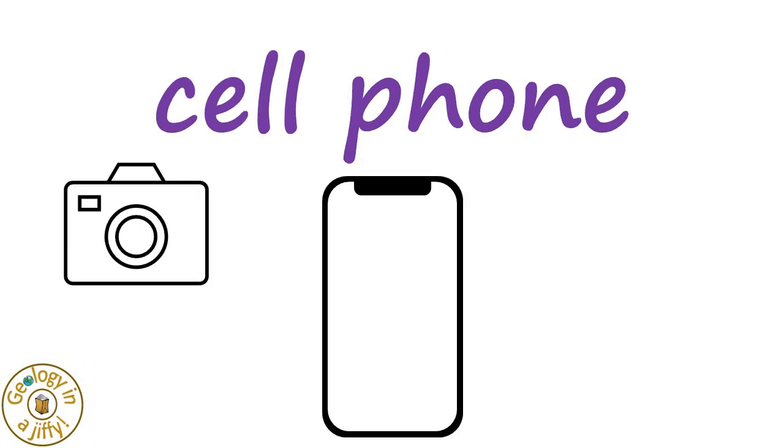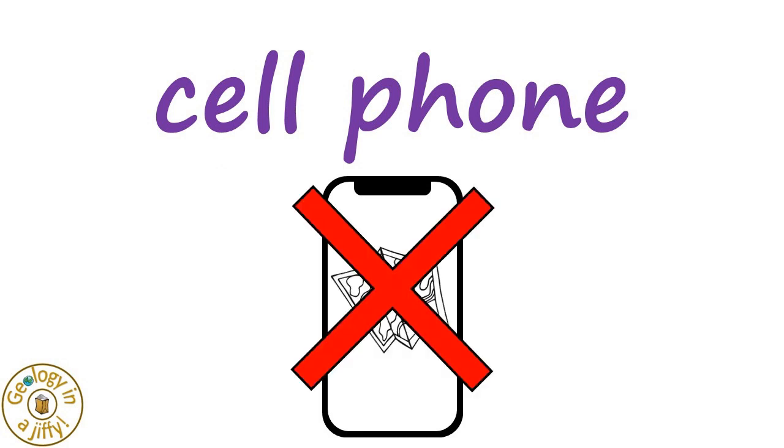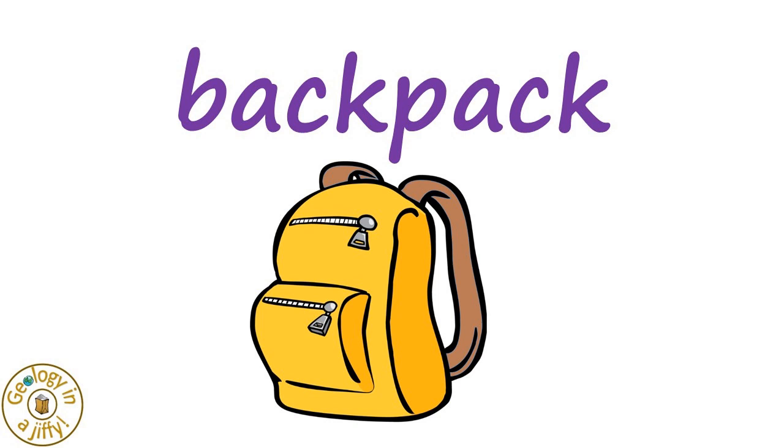Cell phones can be useful because of the camera in them, but don't rely on them as a map, as the battery might run out. What do you think is the last piece of equipment the geologist should take? It's a backpack — otherwise how else would we carry all of the equipment that we need?